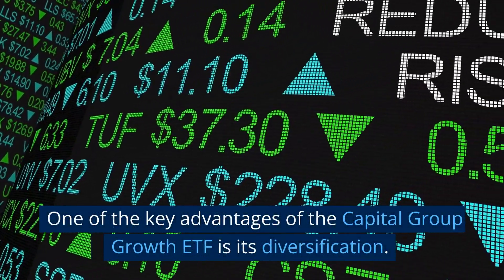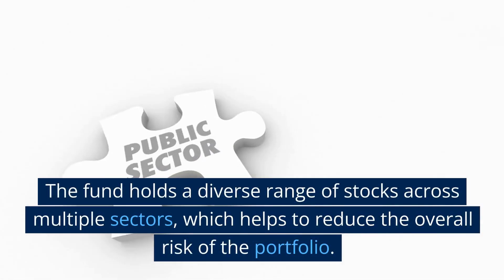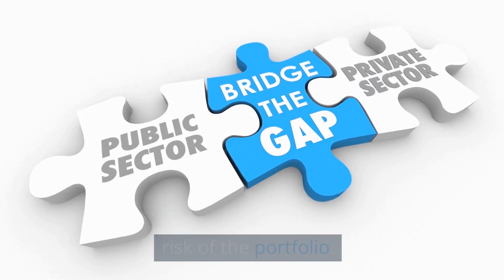One of the key advantages of the Capital Group Growth ETF is its diversification. The fund holds a diverse range of stocks across multiple sectors, which helps to reduce the overall risk of the portfolio.